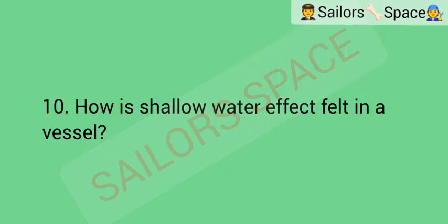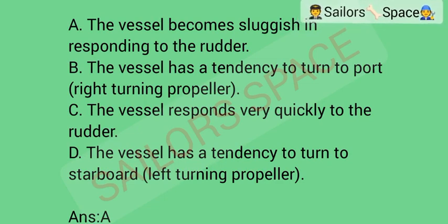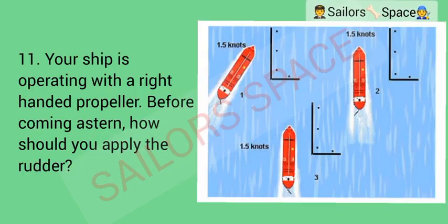How is shallow water effect felt in a vessel? Option A: the vessel becomes sluggish in responding to the rudder. Option B: the vessel has a tendency to turn to port (right-turning propeller). Option C: the vessel responds very quickly to the rudder. Option D: the vessel has a tendency to turn to starboard (left-turning propeller). Answer: Option A — the vessel becomes sluggish in responding to the rudder.